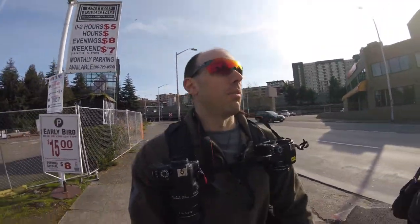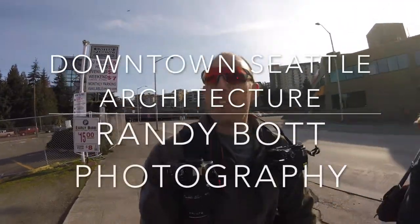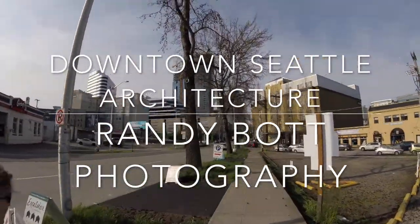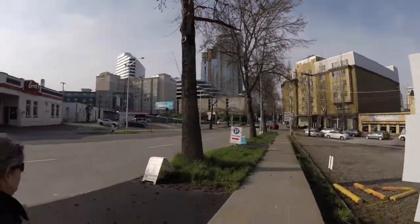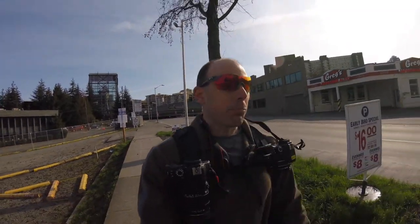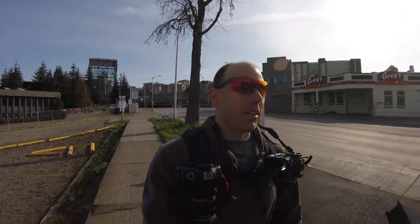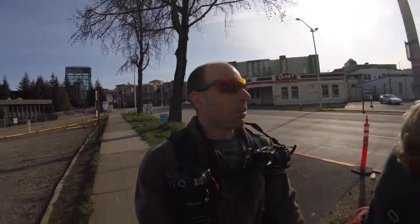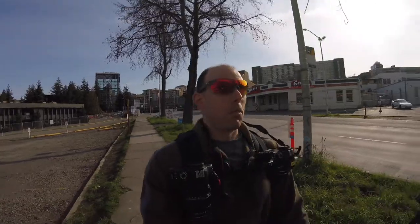Came downtown for some architecture photography today. Got the infrared camera out in downtown Seattle, trying to find some of the good glass buildings. We're gonna head to the library because that's a good one — it's pretty much all glass, and infrared reflects really well off that. A lot of handheld stuff today; maybe wander into the library since you can't use a tripod in there.